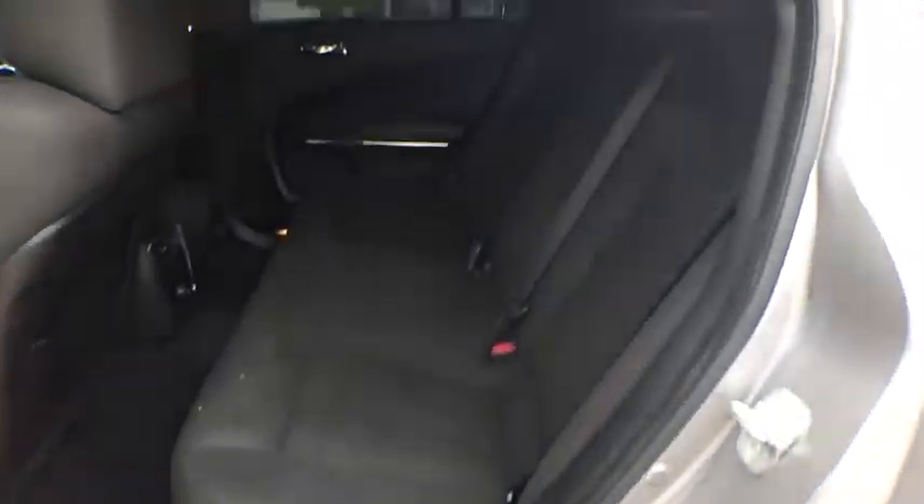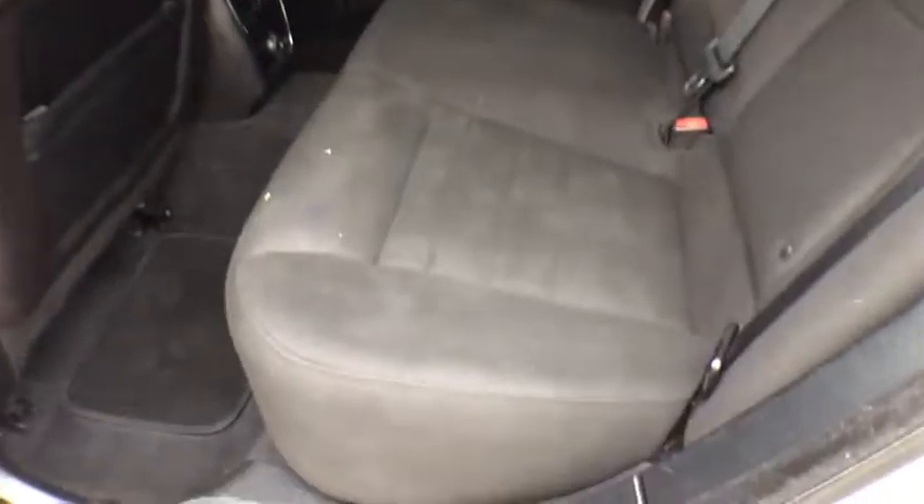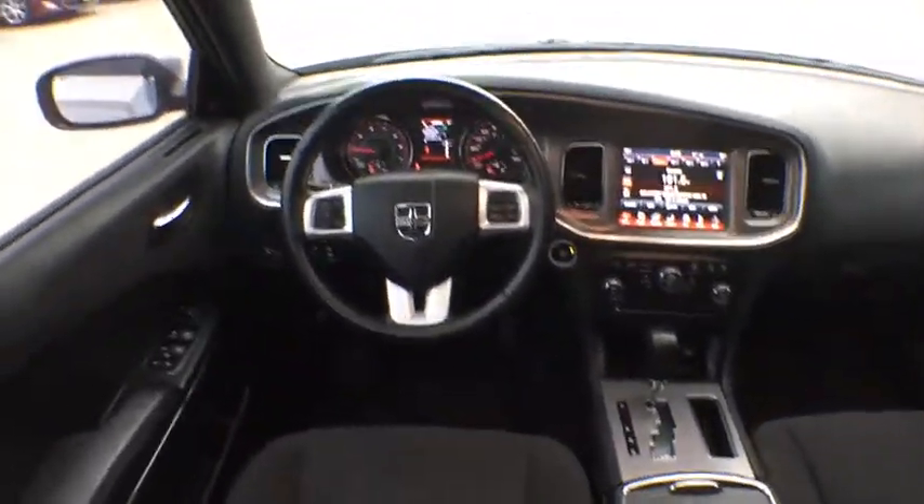Cruise control, front floor mats, AM-FM stereo radio, universal garage door opener, auto-off headlights, rear defrost, and heated driver seat. A vehicle like this doesn't come along every day — come in and get it before someone else does.